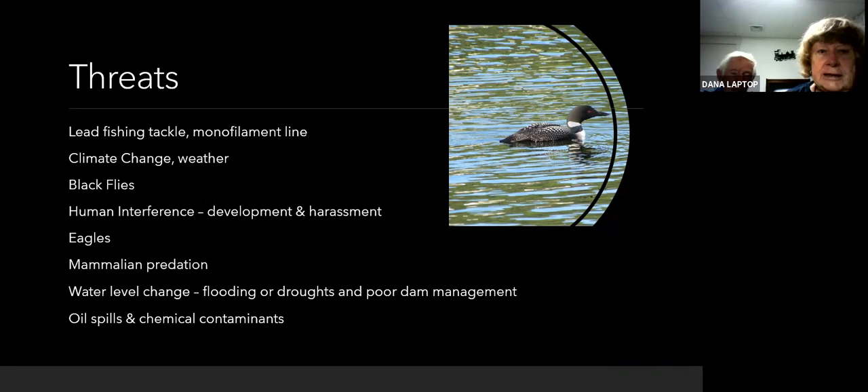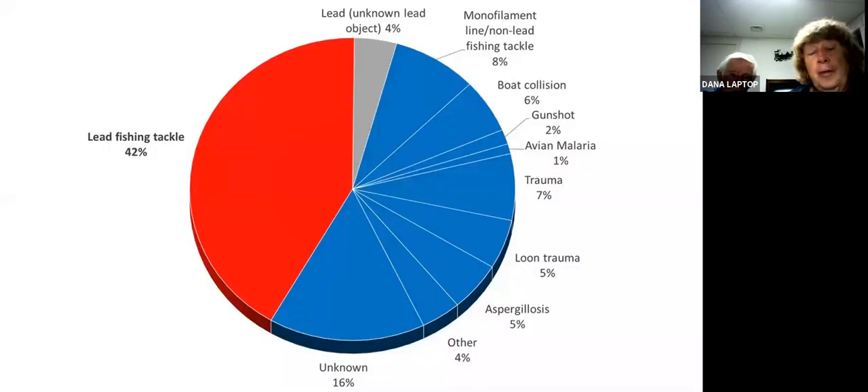Let's look at the threats loons face here in New Hampshire. Certainly lead fishing tackle is number one. Monofilament line is another. Climate change, weather, black flies, human interference — both development and harassment — eagles, mammalian predation, water level changes — they can flood a nest or cause drought. I know Johanna was documenting a loon on Duncan Lake that had a serious problem during the drought, trying to get to its nest, and eventually the eggs were gone. There also are oil spills and chemical contaminants.